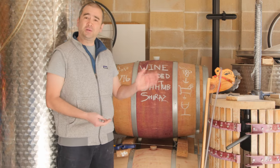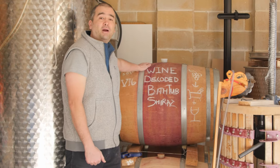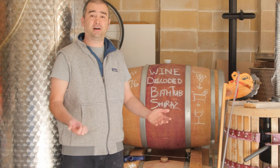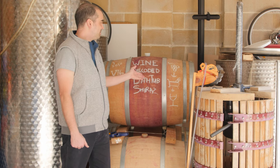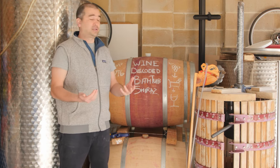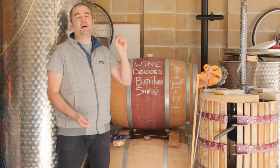As the barrels get older they'll impart less oak flavour, oak aroma, and oak tannin, to the point where this very old barrel up the top here will actually be imparting no oak aroma, flavour, or tannin. They're also going to allow the very gentle oxidation of the wine. Wine barrels are by nature porous — the timber they're made of will allow little bits of oxygen in and little bits of wine to evaporate out.